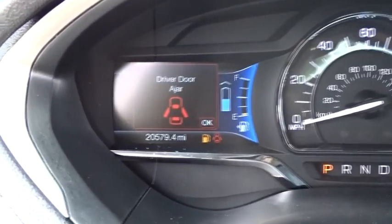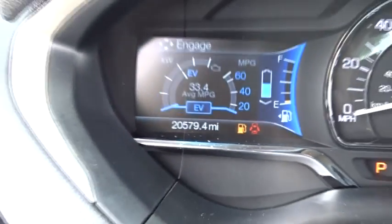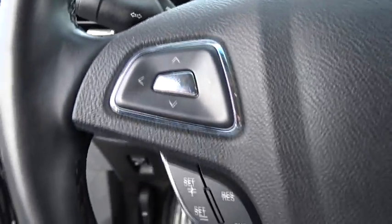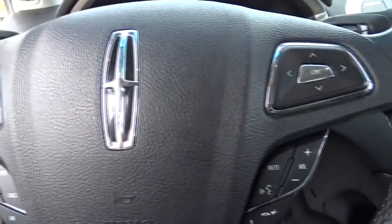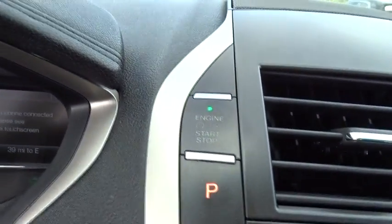This vehicle has less than 25,000 miles. Here are some of this vehicle's great options: stability control, power passenger seat, remote engine start, traction control, keyless entry, anti-lock braking system, backup camera, and steering wheel audio controls.